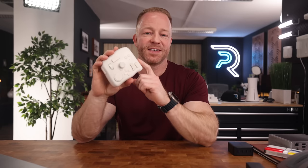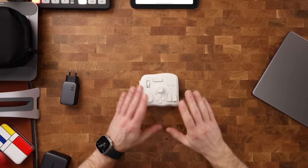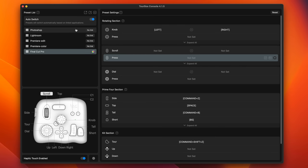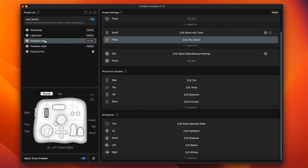Next up is this little guy here — the Tourbox Elite. If you're into video or photo editing, this thing will change your life. Every wheel and button is customizable to suit your workflow. Or if you don't want to bother with that, you can pick one of the many templates like the Final Cut Pro template or the Photoshop template. I'll keep it short for this video because I have a big desk setup video coming up soon where I'll talk about this thing in way more detail, so definitely keep an eye out for that.